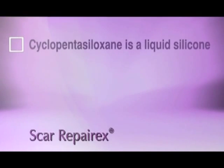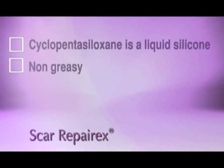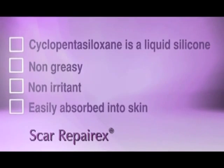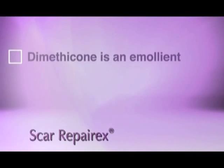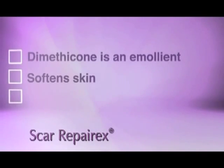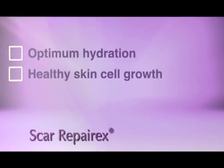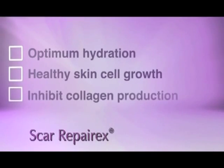Cyclopentasiloxane is a liquid silicone that is non-greasy, non-irritant, and easily absorbed into skin. It is an emollient which softens skin without leaving behind a greasy residue. Together, both silicones provide optimum hydration for healthy skin cell growth and thus inhibit collagen production.